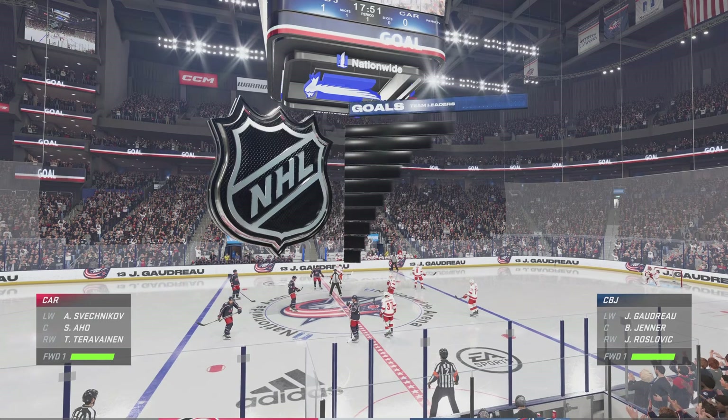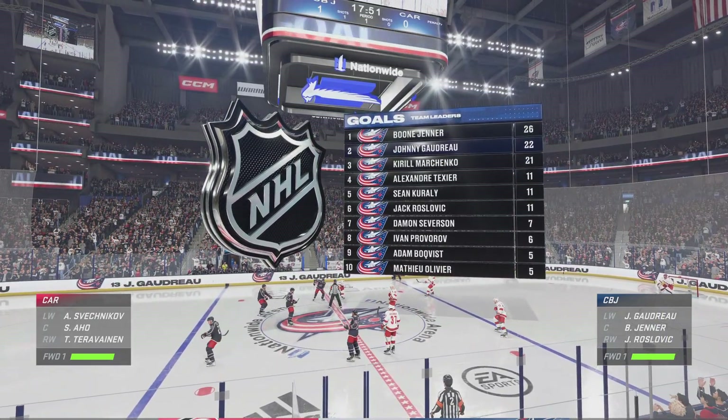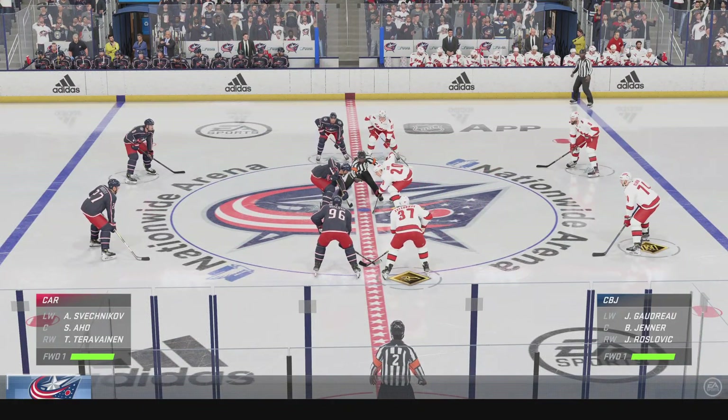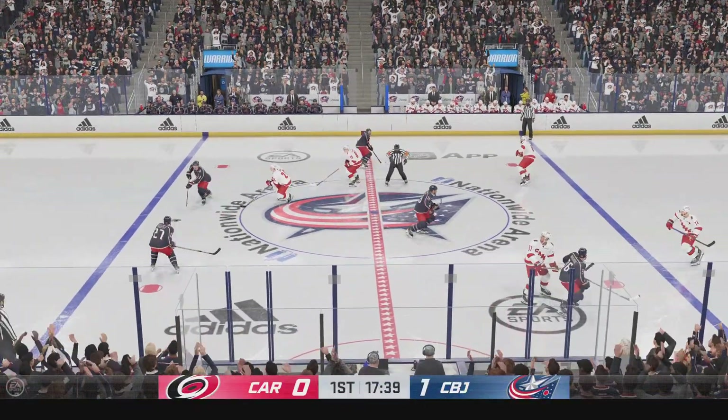The Blue Jackets get on the board here first. I'm not surprised, Cheryl. This team has been buzzing already. They've been buzzing, but most importantly, they've been dialed in. You can see it in their intensity right from the puck drop and their first few strides all over the ice. They've been incredible to start this game.